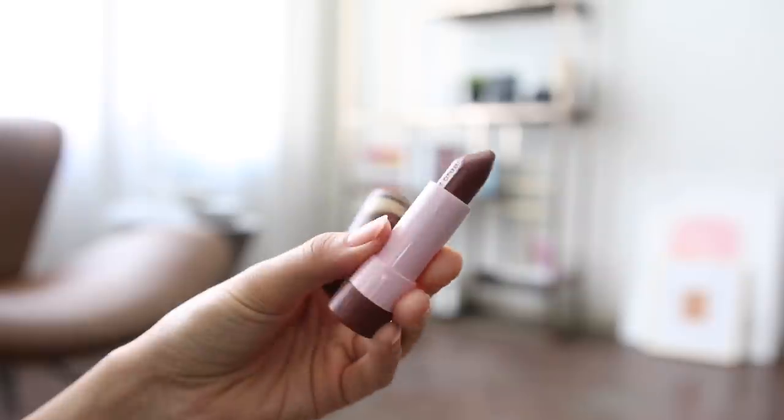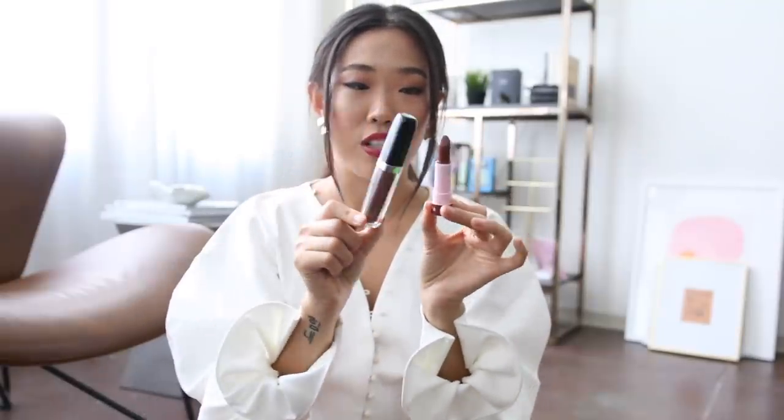As a Sephora Collection brand ambassador, I get to try out a lot of their products. I did a video with their Lip Stories, which are their $8 lipsticks. This is my favorite color — it's a super 90s brown. Sometimes I'll apply this and then put the Uh-huh Honey Marc Jacobs gloss over it because it's such a good color match. This one is in number 10 and it's called Yum Yum. This is basically my favorite color out of the entire collection besides the classic reds — red is always my favorite lip color.